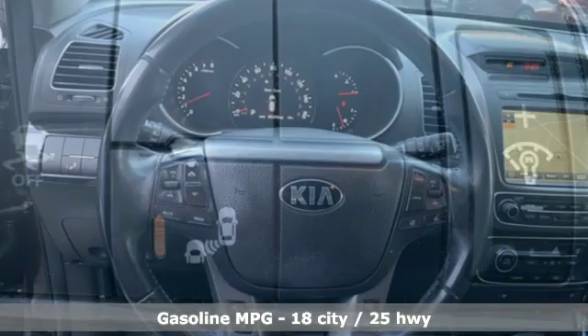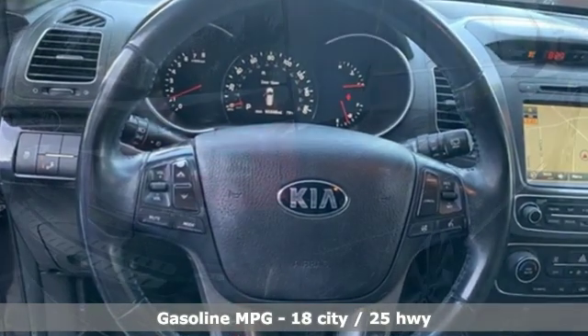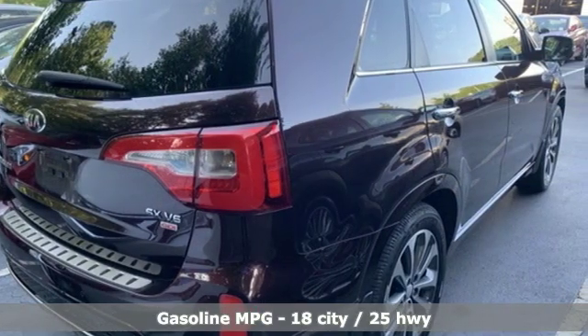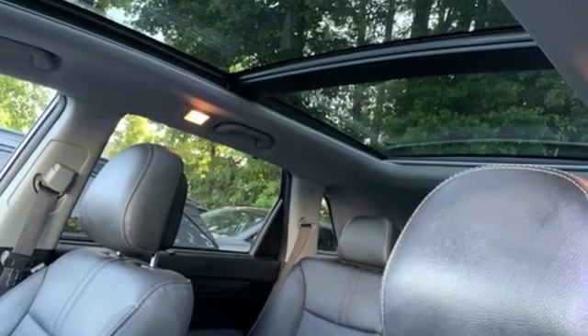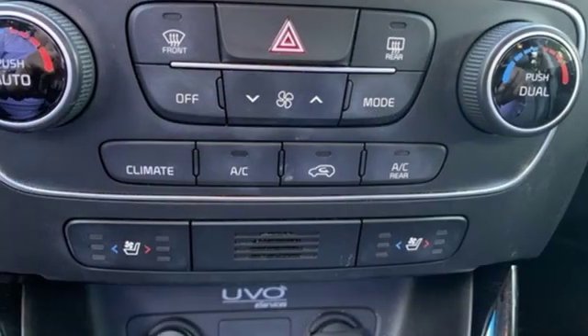External memory control, power heated mirrors, front heated and ventilated leather bucket seats, rear parking sensors, doors and push-button start proximity key, dual-zone climate control, automatic transmission.